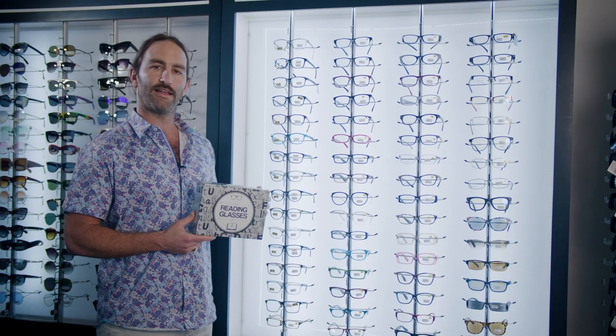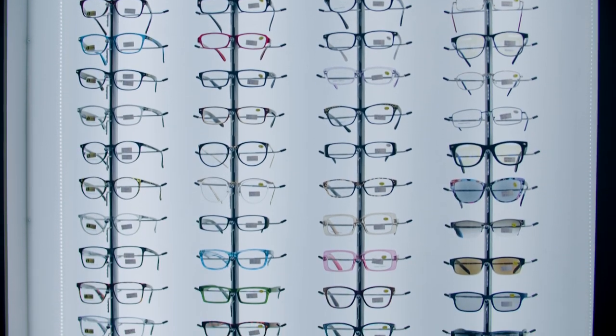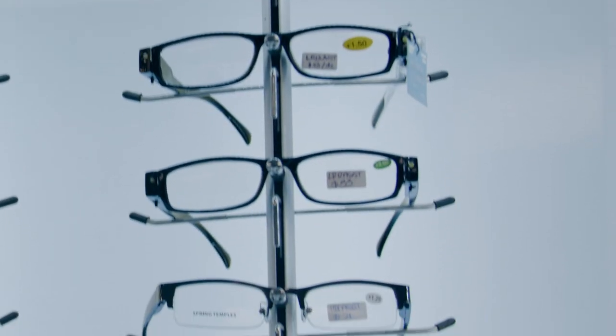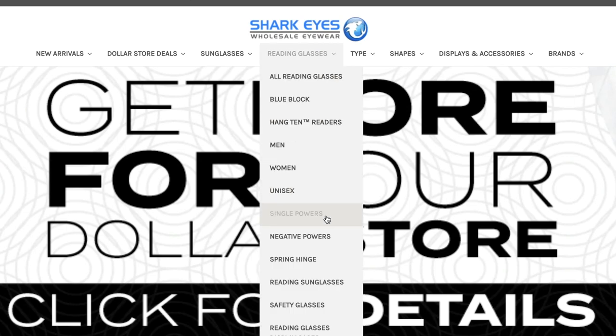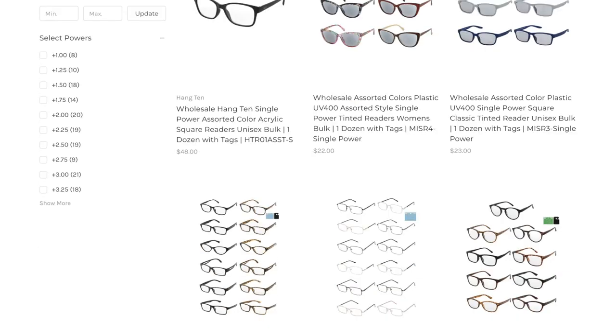This is our wholesale bulk reading glass offering. We have a number of different styles in men's, ladies, and unisex that can be purchased by diopter or in assorted diopter dozens. We also have negative powers. You can visit sharkguys.com, hit the drop-down, and purchase by power, by negative power, or in assorted power diopters.